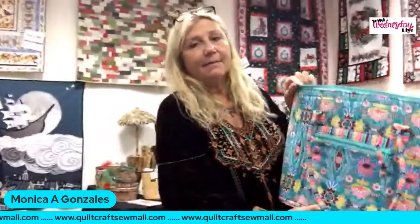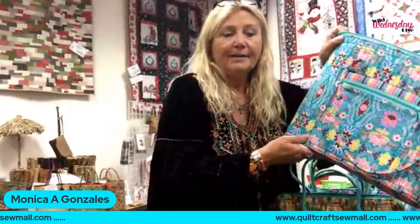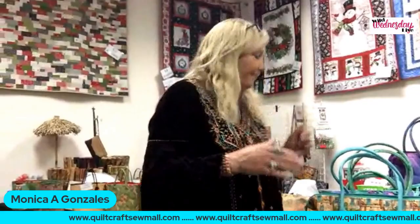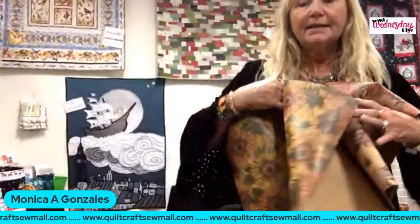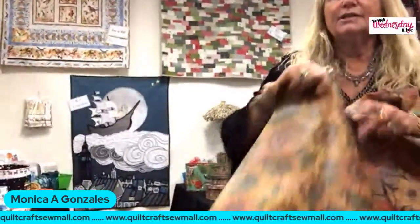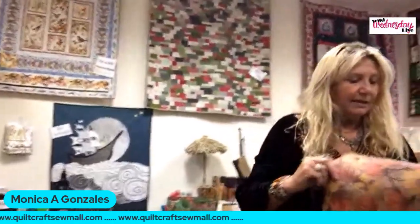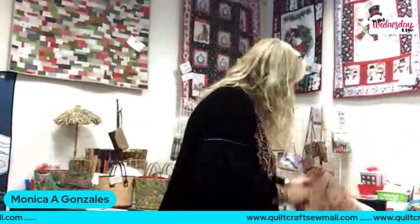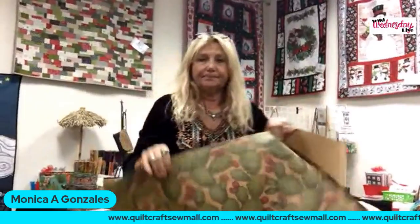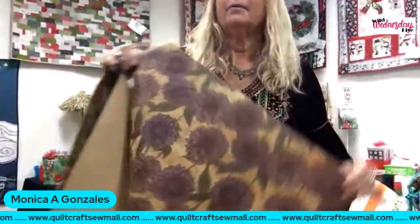This is the Perfectly Practical Bag — the same technique, just one piece of fabric channel-stitched. We also went a step further and started using cork. We have beautiful cork with the same channel-stitching technique — sunflowers, little chickadee birds, and my favorite, of course, the cactus. Beautiful cactus cork fabric. These are all up on the website.